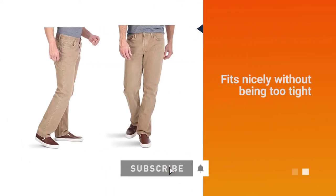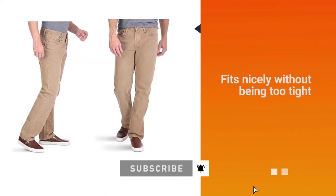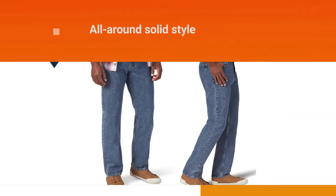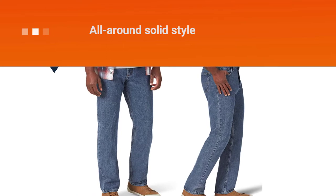It's a combination that is truly made for success. A classic fit provides a feeling that fits nicely without being too tight, and it's an all-around solid style for just about anyone.